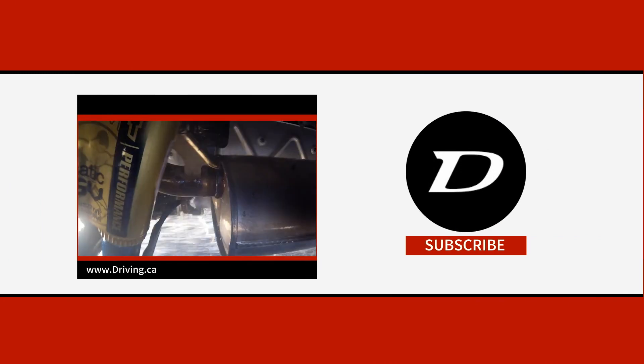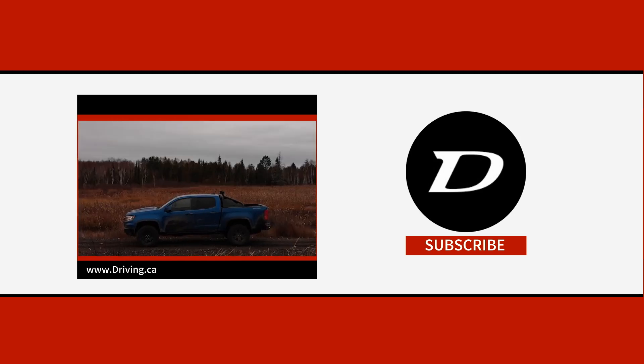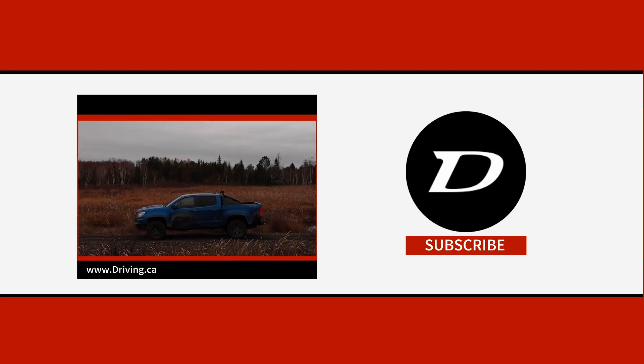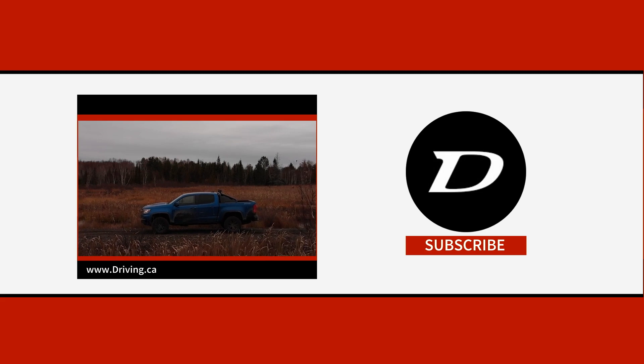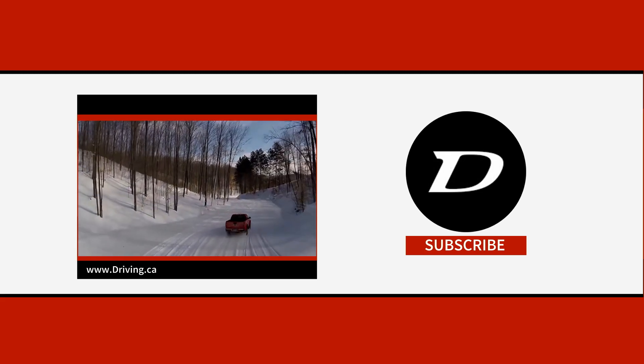If you found this video useful, we've got plenty more like it, so consider leaving a like down below if you learned something new. Head over to driving.ca for the latest used car news and reviews, and subscribe to this channel so you never miss a new upload. I'm Justin Pritchard, and until next time, take care and drive safe.